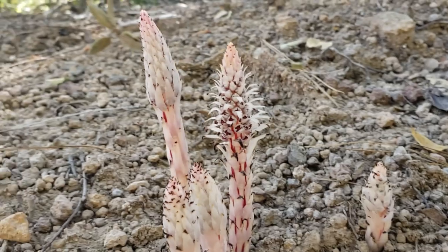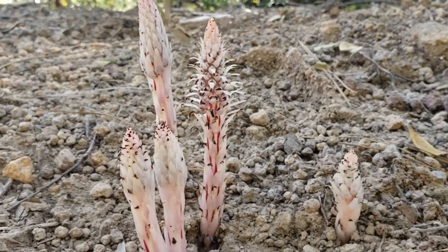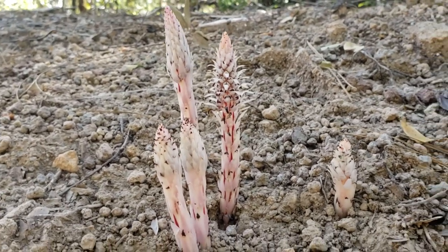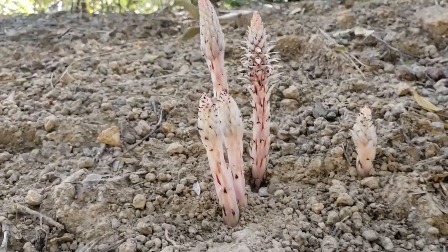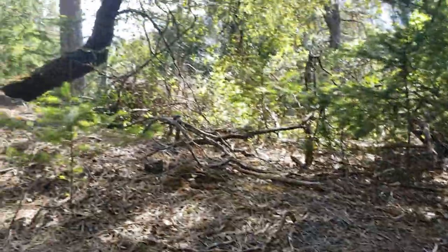Pterospora andromedea, Monotropa uniflora, and then of course you've got this — the Allotropa virgata. What a beauty, eh? Look at that. It's just coming up out of nowhere. Nice bracts. A little candy cane.